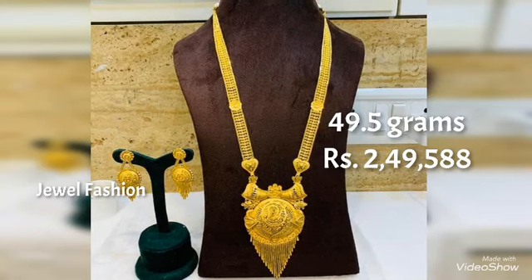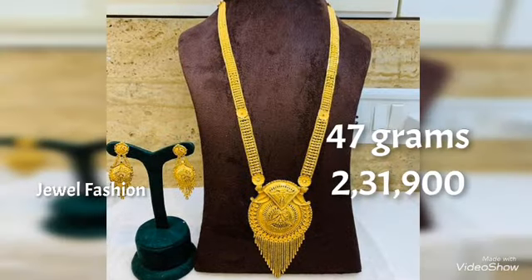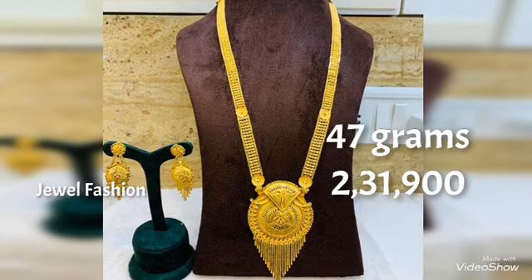Hello, my dear YouTube family! Welcome back to another video on Jugal Fashion Channel. In today's video, we have brought to you all these beautiful gold long harem designs.